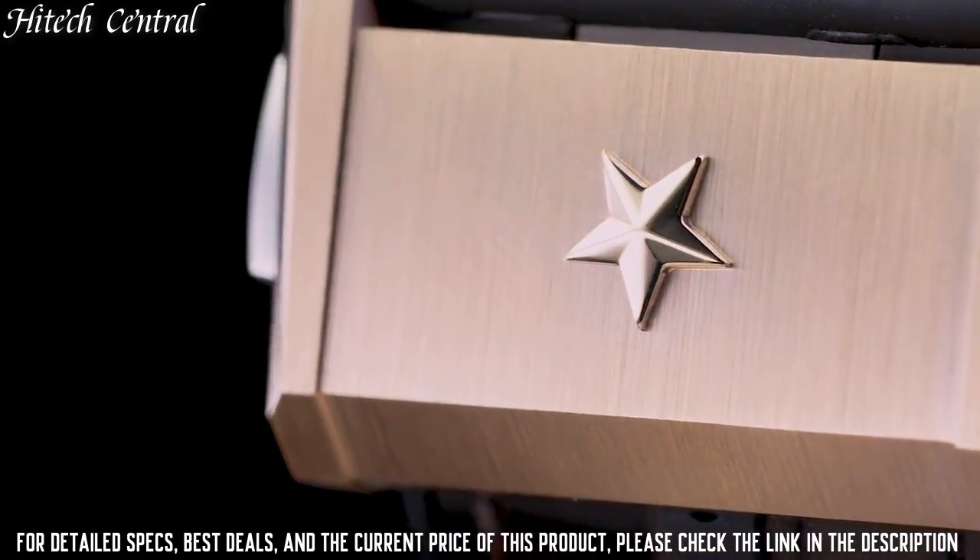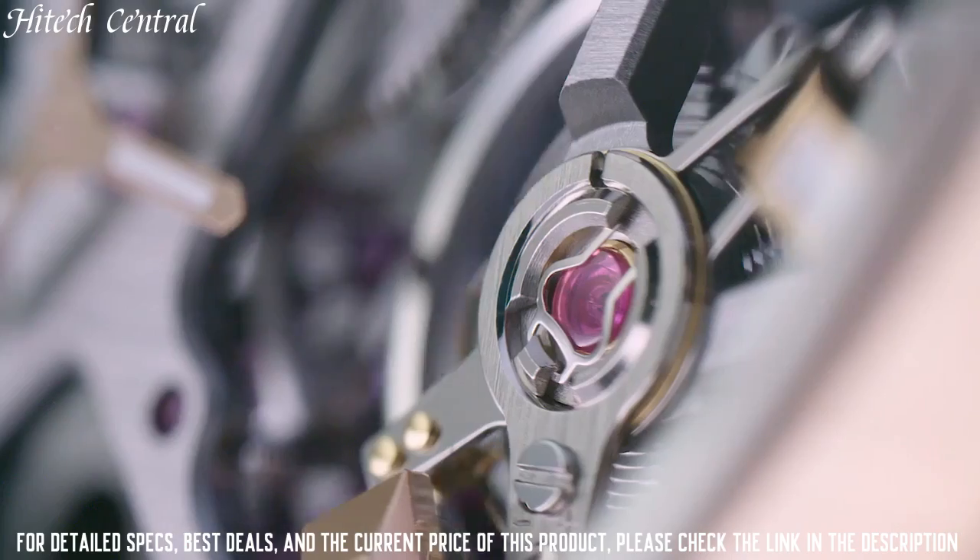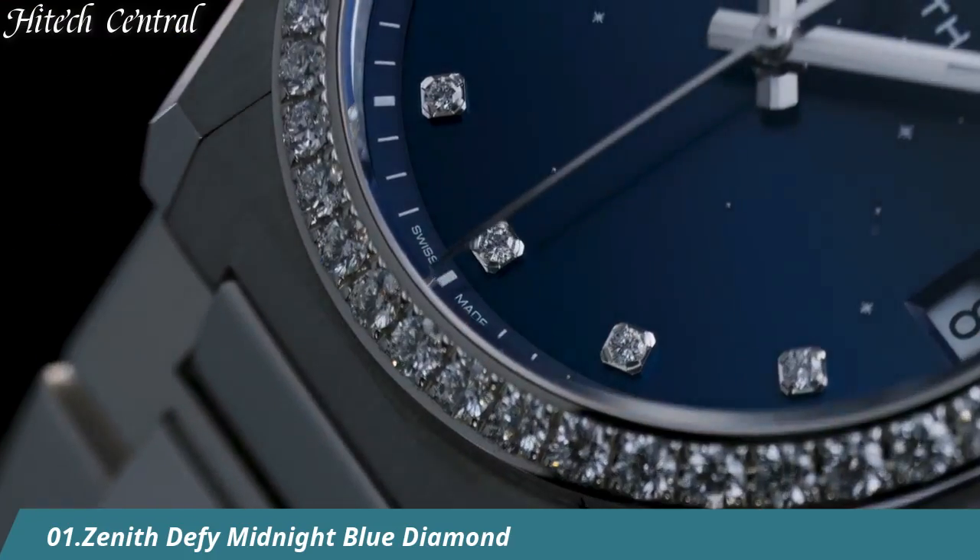330 feet. Functions: date, hour, minute, second. Luxury watch style. Number 1.